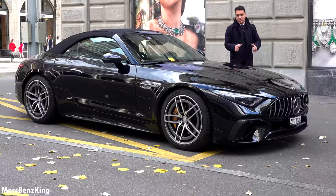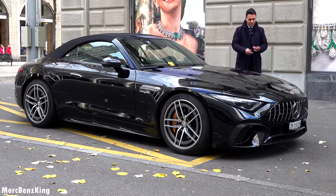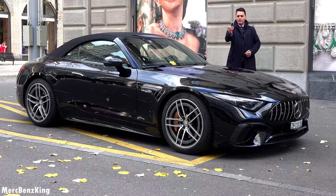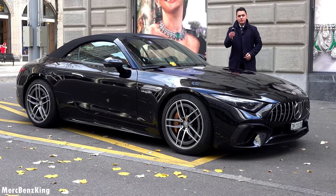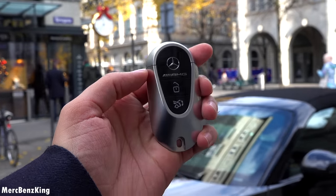That takes us over to the side where you can notice a very long front bonnet, very SL-like. I've got the keys in my hand — they have a beautiful new design just like the S-Class with an AMG lettering in the front and in the rear.